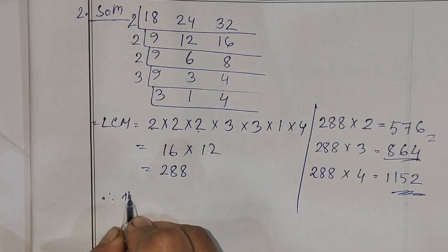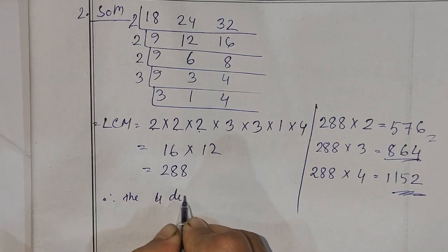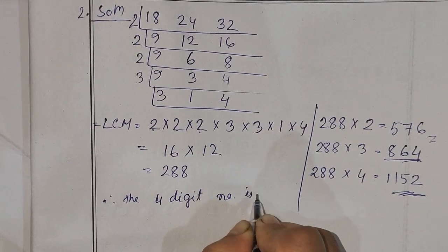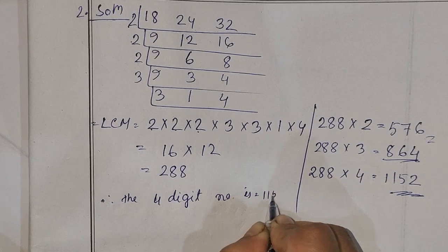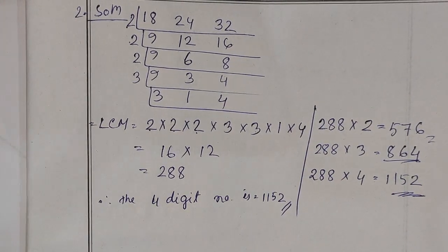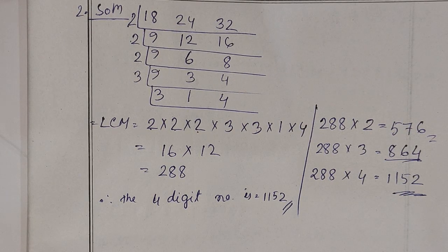The four-digit answer number is 1152. Okay, 1152 — you can see the answer. Next, question number 3.